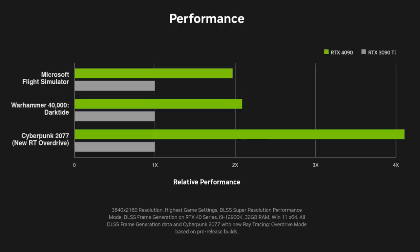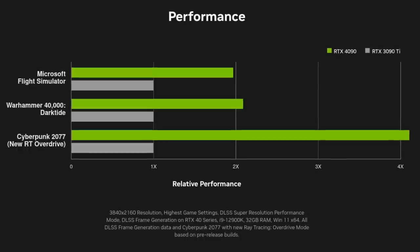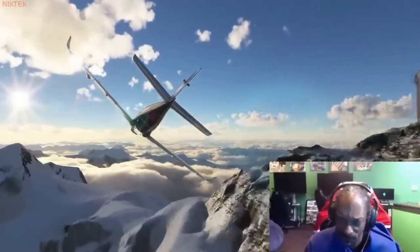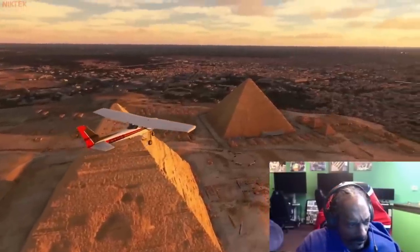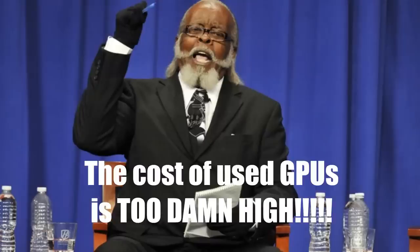We're going to need some independent benchmarks to confirm that after the 4090 comes out on October 12th. But if the charts we're seeing from NVIDIA are accurate, then RIP to anyone who bought a 3090 Ti — especially at the original MSRP of around $2,000. Even at the most recent MSRP of about $1,100 according to Best Buy, that still seems like a ripoff for a card that's supposedly double the performance with a bunch of new features dropping in just a few weeks.